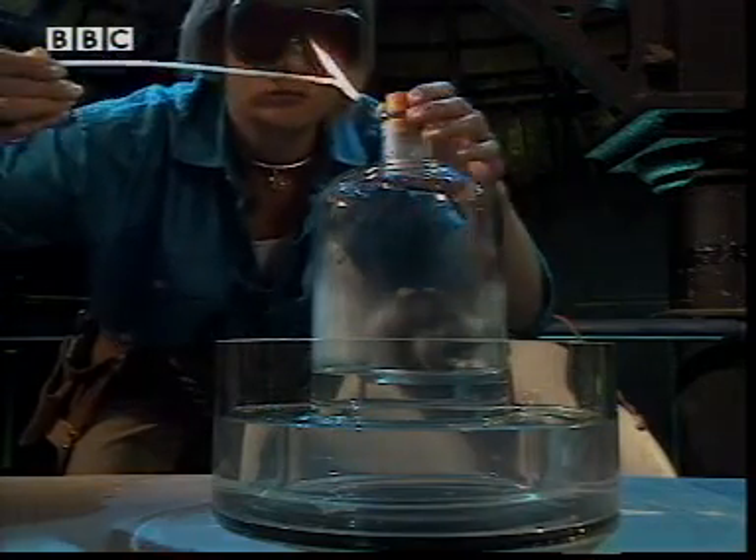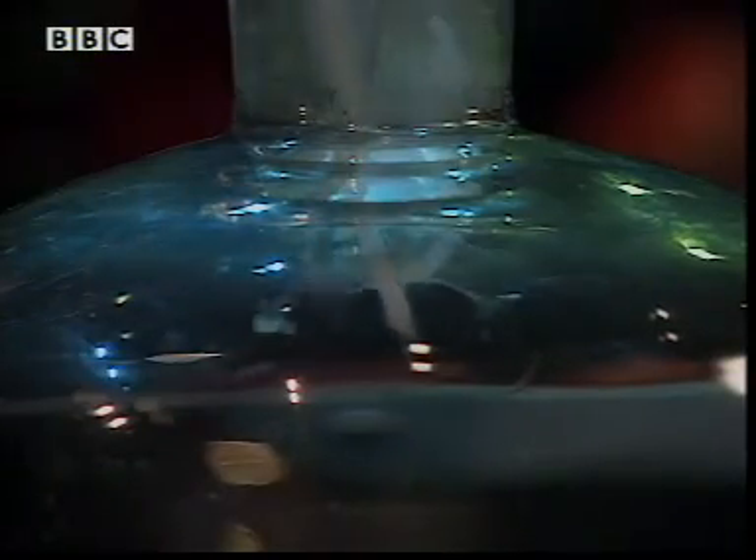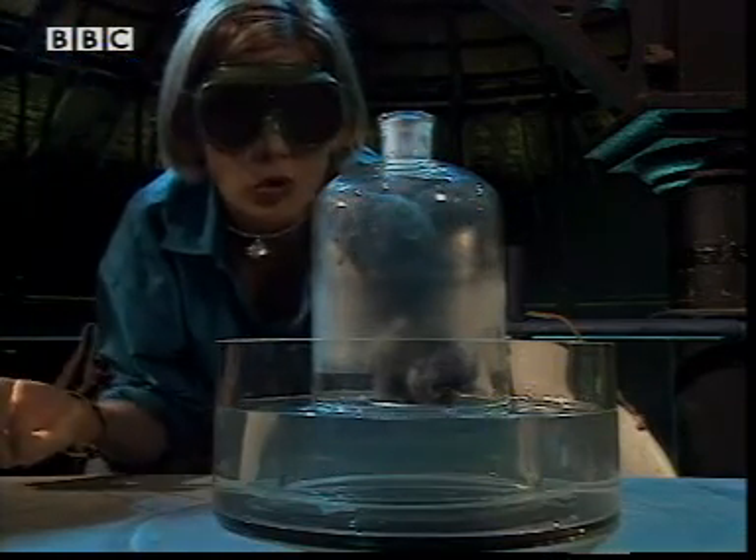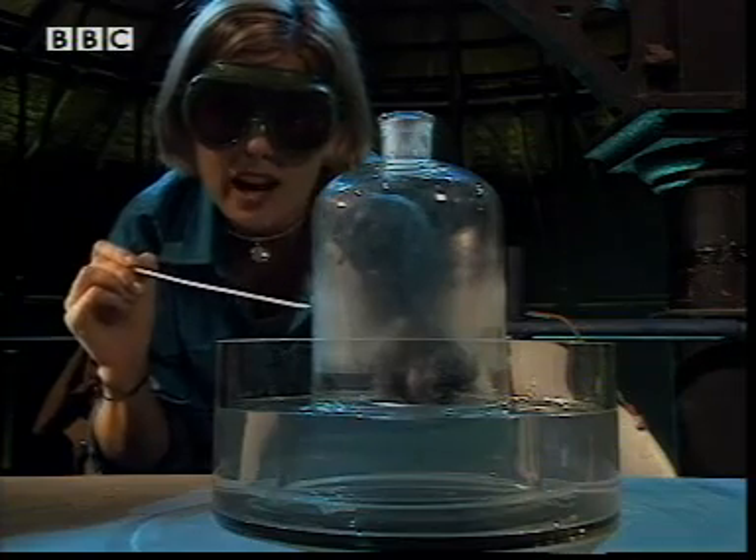And we can test. Watch. No oxygen gas in there anymore. All the oxygen has combined with the iron.